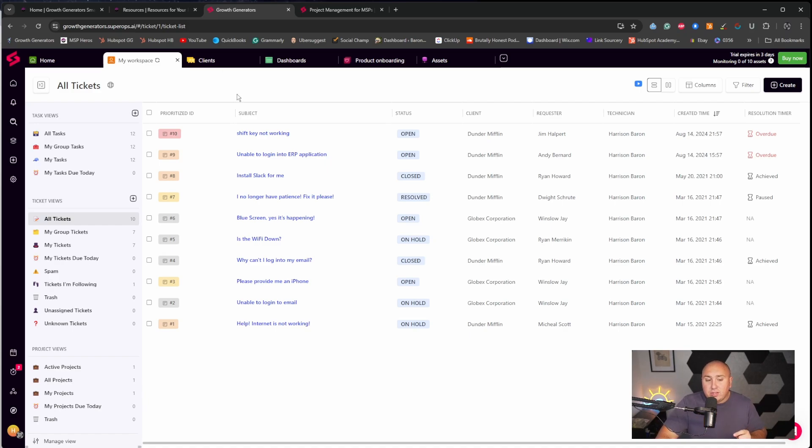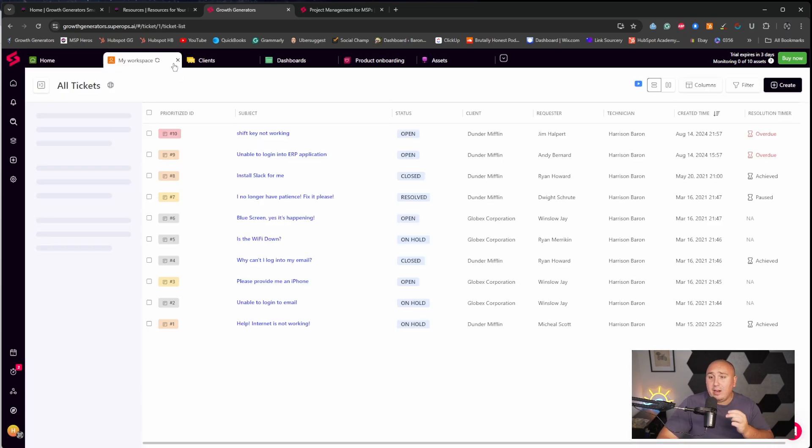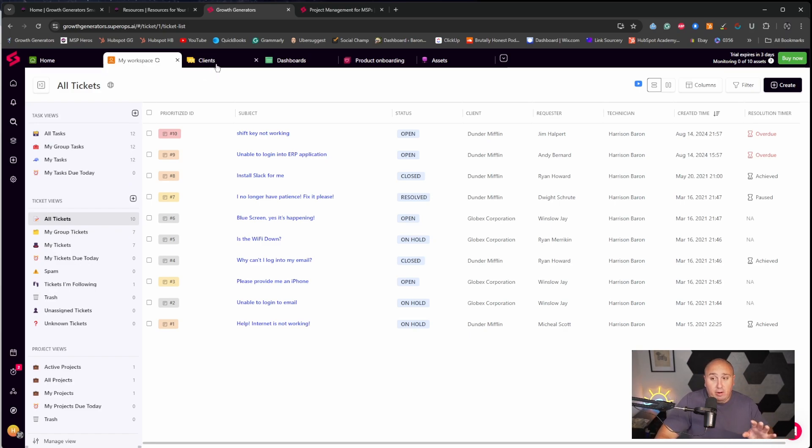The coolest part is their AI-powered intelligence, which alerts you, helps you avoid mistakes, and prevents time loss. It uses information, learns patterns, and gives you feedback so you can proactively fix issues even before they begin. And their platform is super, super fast — it is the fastest loading tool I've seen in a very long time.